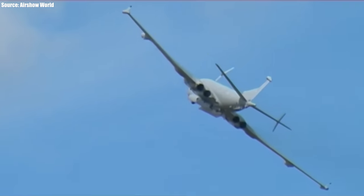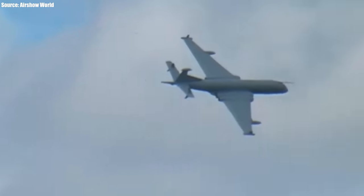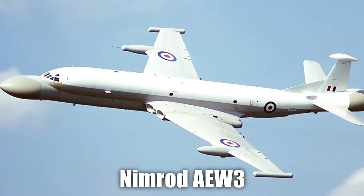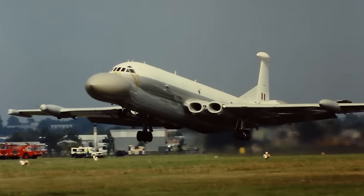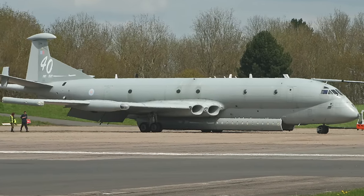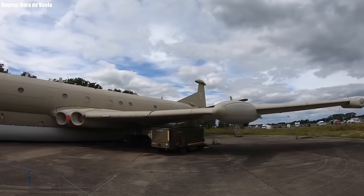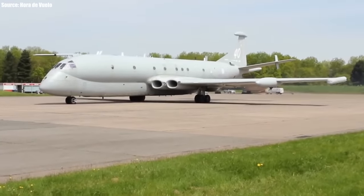Unfortunately, all good things must come to an end. The Nimrod MR1 and MR2 were expected to be replaced by an extensive remodification called the MRA4, but issues such as cost overruns, long delays, and financial cutbacks meant those plans had to be shelved in 2010. Another variant, the Nimrod AEW3 — a dedicated airborne early warning platform — was also shelved back in 1986 for similar reasons. In June 2011, the last flight of a Nimrod MR1 took place at RAF Waddington, and by July 2011, all available Nimrod variants had been retired, with the R1 expected to be replaced by the ex-USAF Boeing RC-135W Rivet Joint.